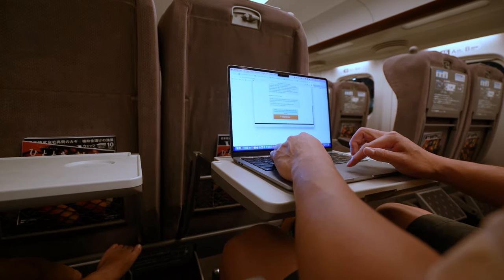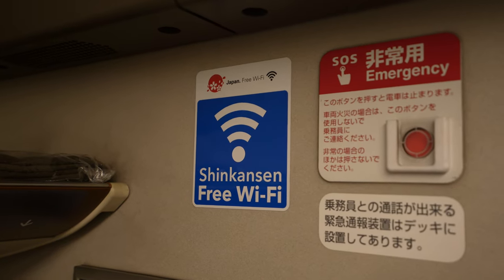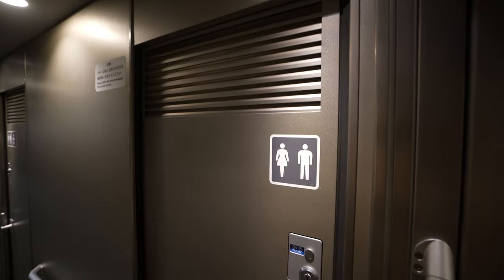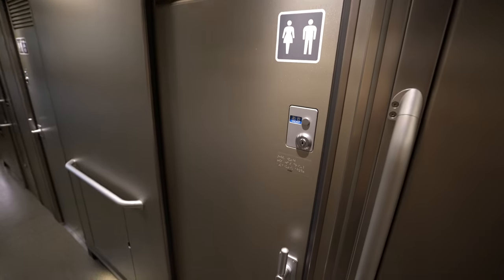I spent the rest of the time working on my laptop, and thankfully the Shinkansen provides fast and free Wi-Fi whether you're in green class or economy class. Just before we arrived in Tokyo, I had the chance to go check out the bathrooms, which I was quite curious about.